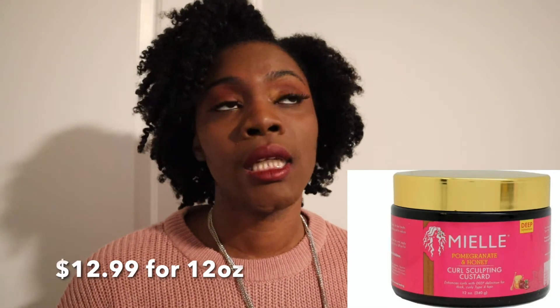The first product getting the boot is the MIEL Curl Sculpting Custard. I used to like that one — it used to do great things for my hair and gave me great definition, but only in certain times of the year. In really humid conditions I can't do a wash-and-go with it because my hair would just poof out, and that's probably because of the glycerin levels — how high glycerin is on the ingredients list. So unfortunately it's getting the boot because I still have plenty of curling custards and gels that work great.